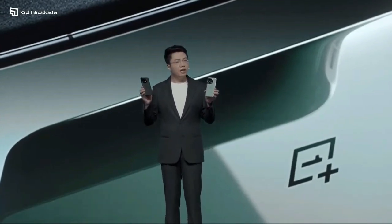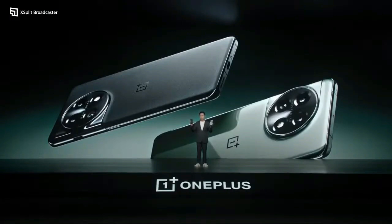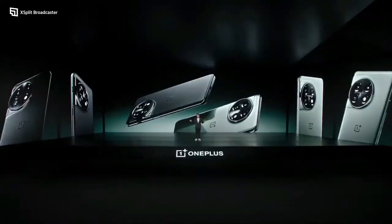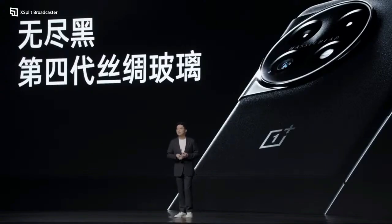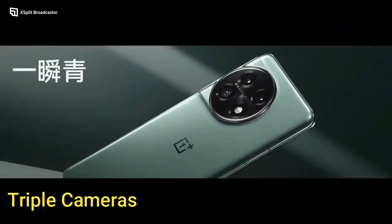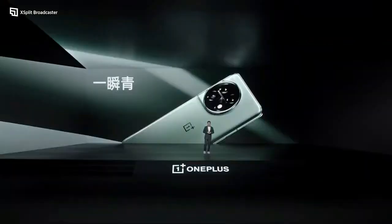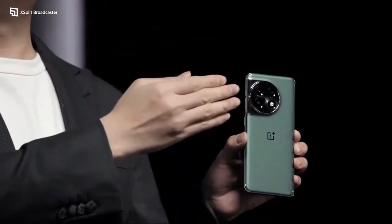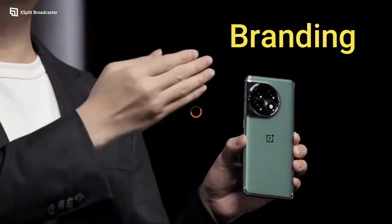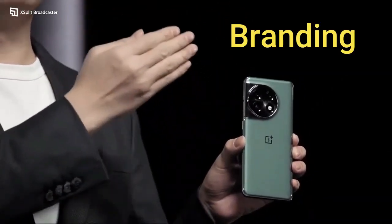If we talk about its design, it comes with an attractive design and amazing features. It comes with glass front and glass back. On the back of the phone there is a triple camera setup and LED flash, merged in a circular shape on the top left, which looks awesome. The OnePlus branding is given in the middle of the back side.